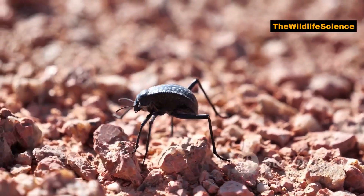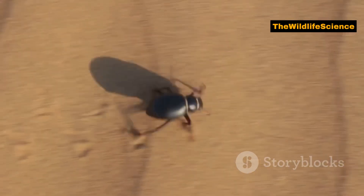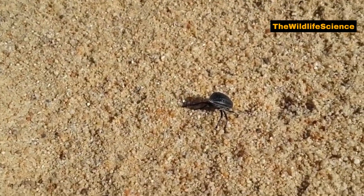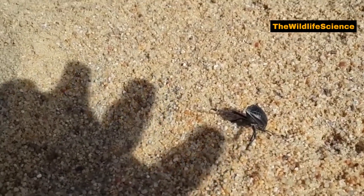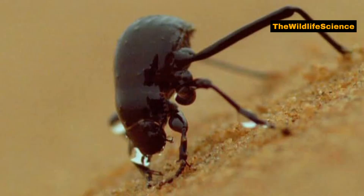The Namib Desert Beetle is a true expert when it comes to water. Despite living in one of the driest places on earth, this beetle can collect water from the air. It does this by using its bumpy, water-repellent back. When the fog rolls in, the beetle faces into the wind and lets condensation gather on its back. The water then travels down the bumps and into its mouth. Talk about ingenuity.